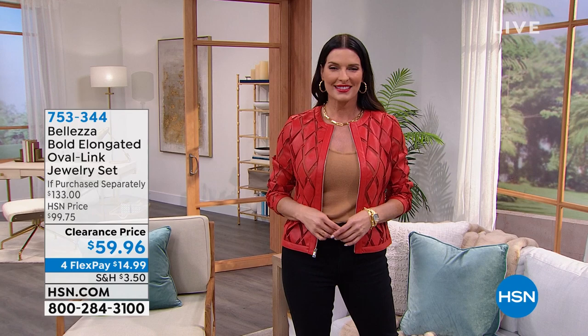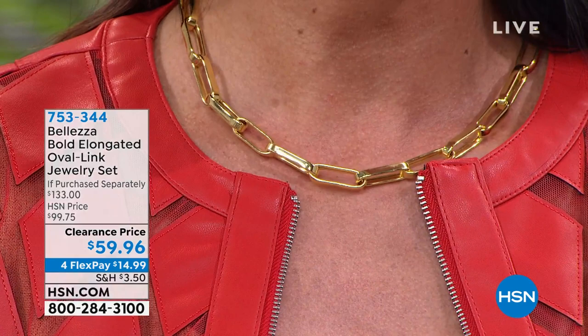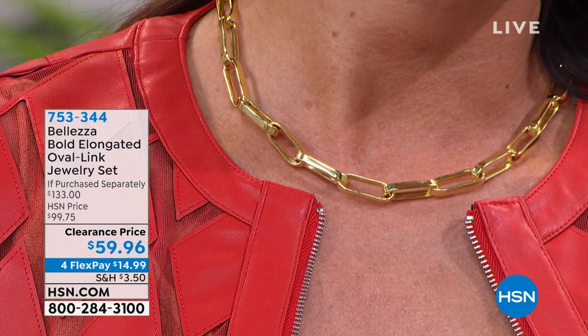The paperclip link — it's the number one most popular, famous link out there. Every single jewelry house in the world has done their version. We did it in Beleza big and bold and dynamite. Not just the necklace — this would be a fantastic value for just the 18-inch necklace — you're receiving a matching 8.5-inch bracelet. The link width is a full three-sixteenths of an inch.